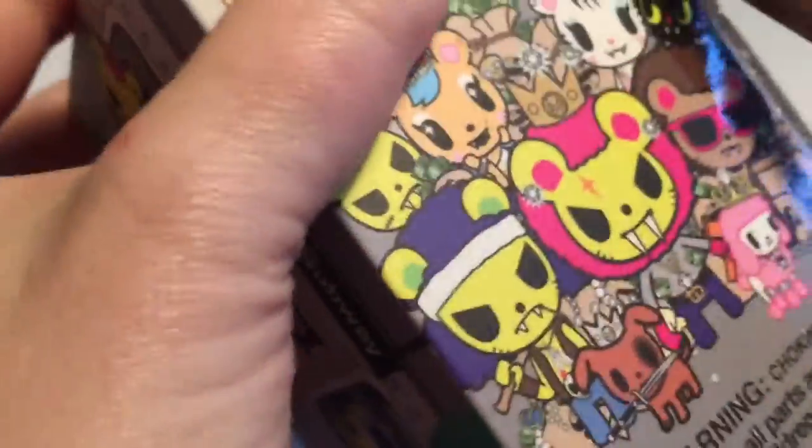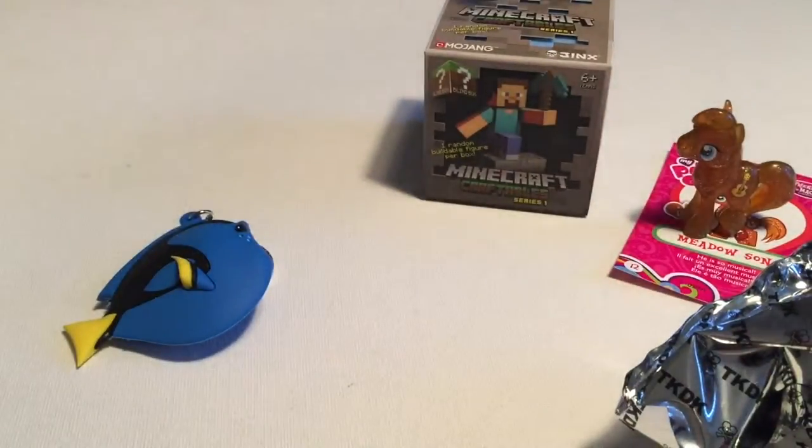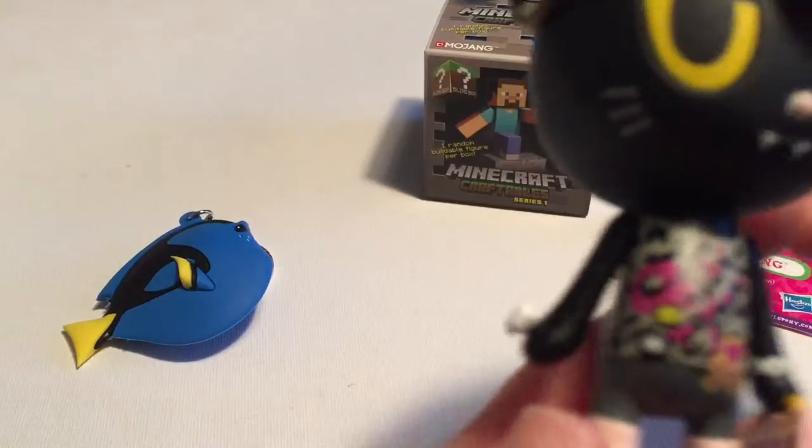So let's see who we get for our very first one. I've seen a couple of these opened on other channels but not a whole lot. The box is so cool — let's see who we got. I'm really excited. Oh wow, look at this!